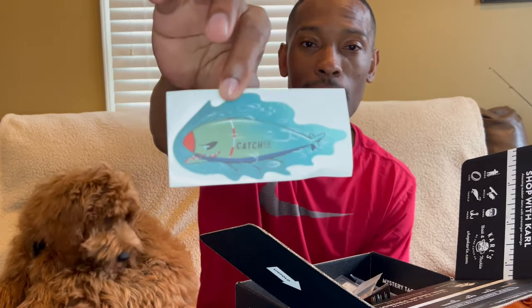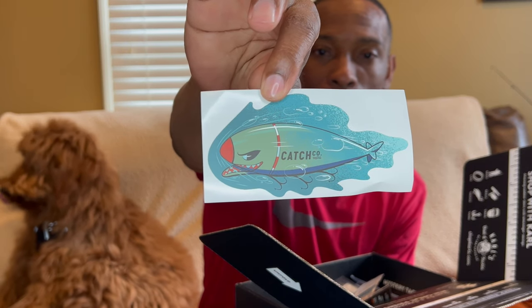Let's get into what's in the box. They always include a sticker — my tackle box is getting filled up with all of them. This one is a Catch Co. sticker.